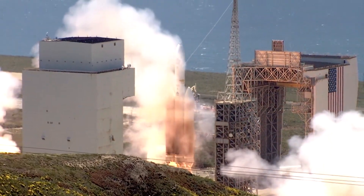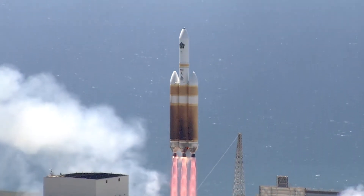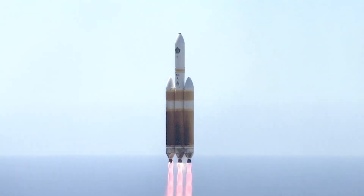Today's liftoff shows Vandenberg is the premier West Coast launch site, and Team Vandenberg continues to provide secure access to space while keeping public safety in the forefront of every mission.